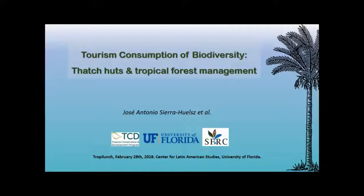I explored tourism consumption of biodiversity, and particularly I focused on patch huts — palapas in Mexico — and their relationship with tropical forest management.